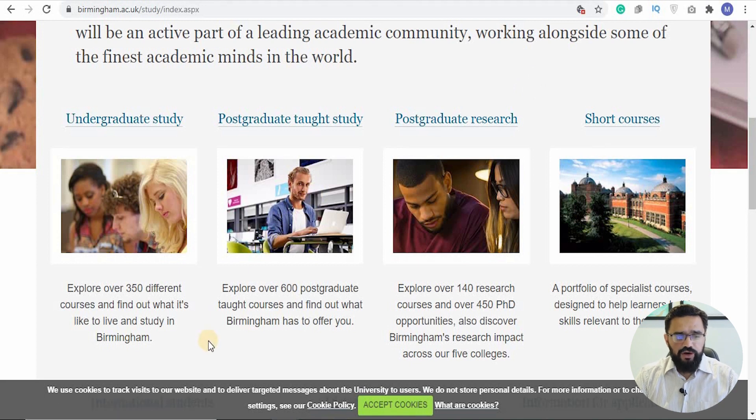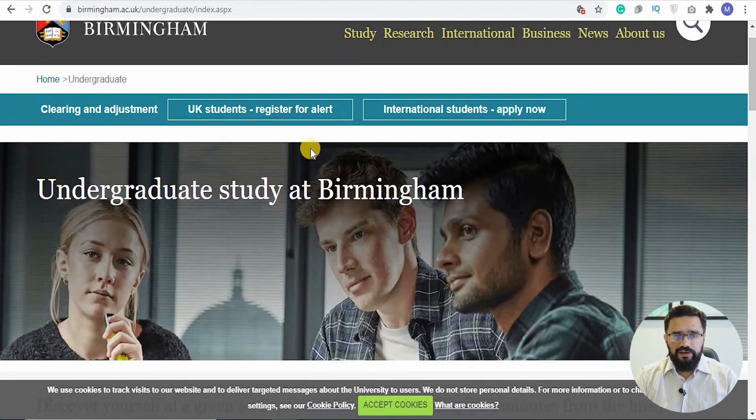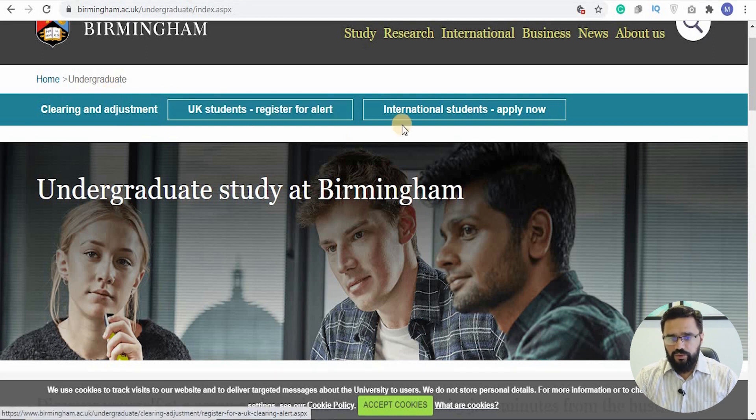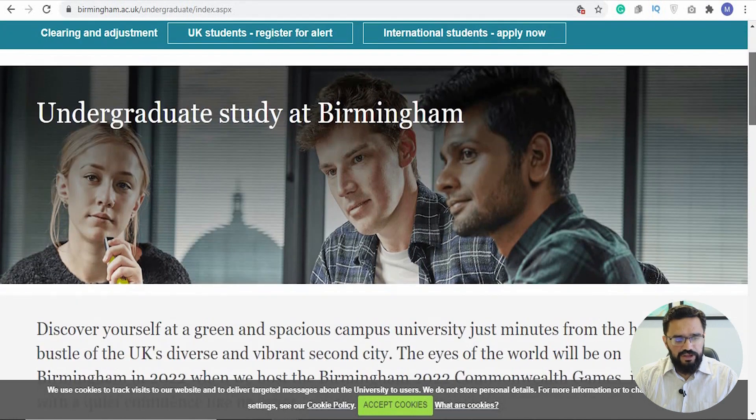They have over 350 different courses you can study at the University of Birmingham. Clicking on the undergraduate study program, you'll see there's clearing and adjustments for UK students, and for international students you can apply through UCAS or directly. UCAS lets you select different universities and apply through one platform. If you have any questions or issues applying through UCAS, let me know in the comments or on WhatsApp. If you haven't subscribed to the channel, please subscribe and press the bell icon to be notified when new videos come out.